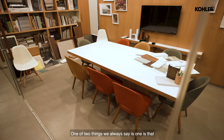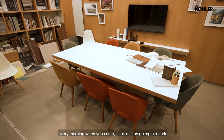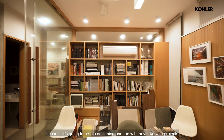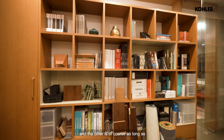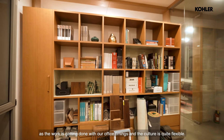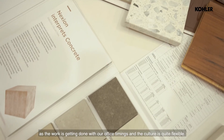One of the two things we always say is: one, every morning when you come in, think of it as going to a park because it's going to be fun designing — have fun with projects. And the other is that as long as the work is getting done, our office timings and culture are quite flexible.